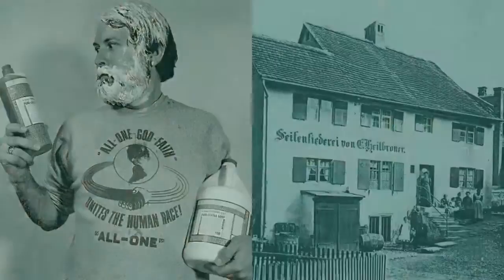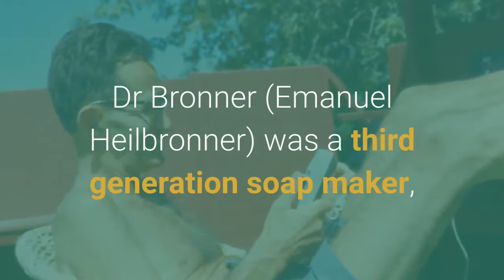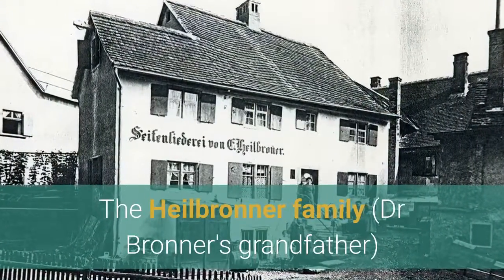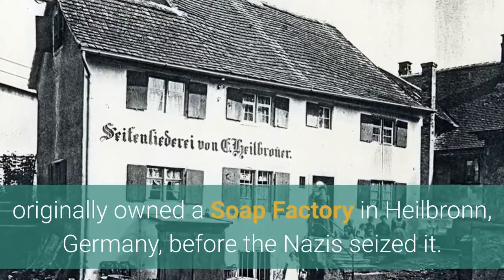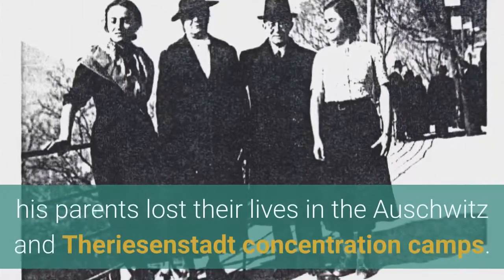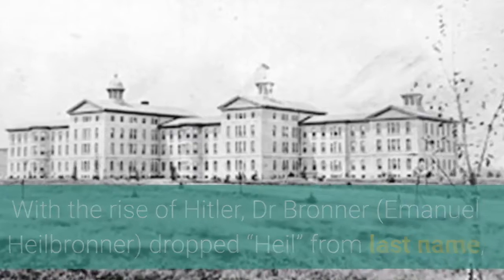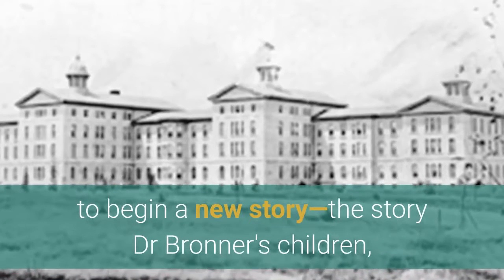How did Dr. Bronner's begin? It has 150 years and five generations of family soap making. Dr. Emanuel Heilbronner was a third-generation soap maker, but the Dr. Bronner story began in 1858, 50 years before he was born. The Heilbronner family originally owned a soap factory in Heilbronn, Germany, before the Nazis seized it. Dr. Bronner had emigrated to America before World War Two, and during that time his parents lost their lives in the Auschwitz and Theresienstadt concentration camps. With the rise of Hitler, Emanuel Heilbronner dropped 'Heil' from his last name.